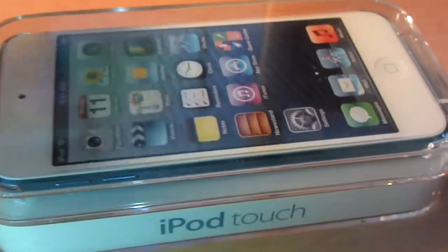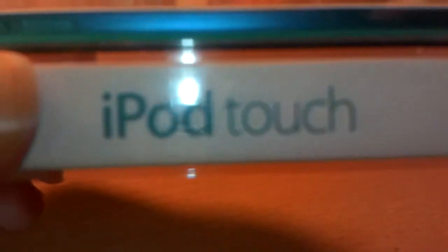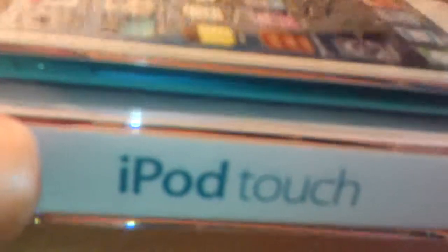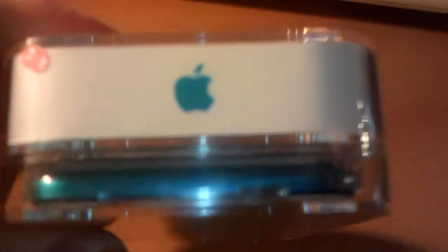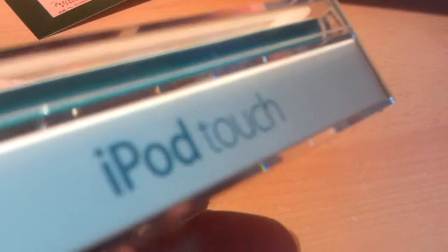Well guys, should I open it or shouldn't I? It does look rather nice in the box. A blue 2012 5th generation iPod Touch — a free gift from Amazon for a lot of messing around with a Kindle. So this is a completely free genuine Apple iPod Touch 2012. But should I open it? It looks so nice just sitting there in this box, all sealed up.